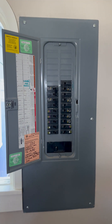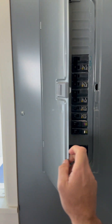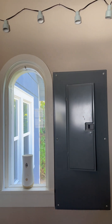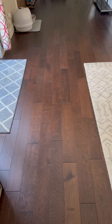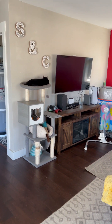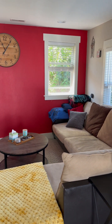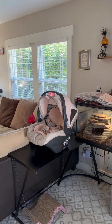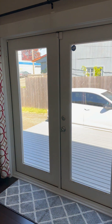Updated electrical panel as you walk in the front door — 2018 inspection there. Into the living room. This is laminate hardwood flooring, looks like it's in good condition. Living room area, nice and bright. French doors as you saw coming in.